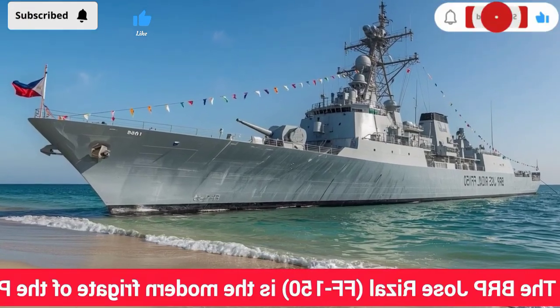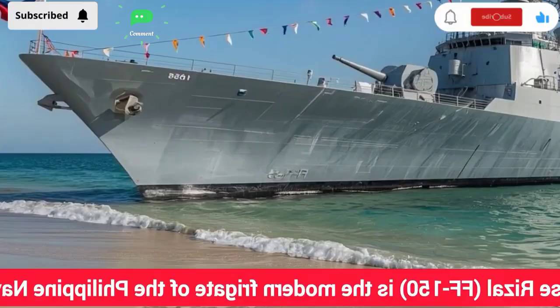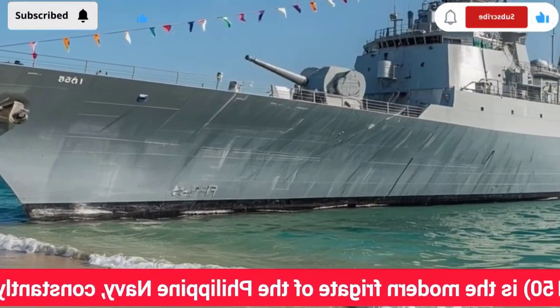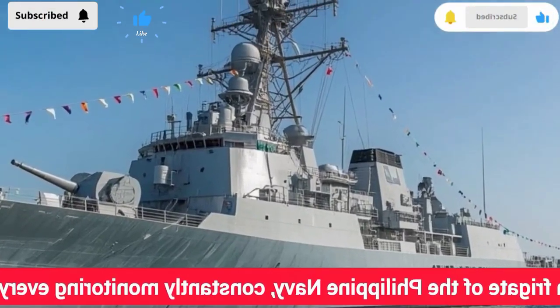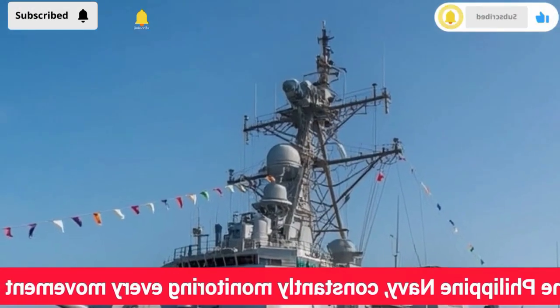Hello everyone, welcome back to the YouTube channel. If you're new here, make sure to subscribe, because today's episode is one you won't want to miss. We're diving deep into one of the most thrilling aspects of modern naval power — the anti-submarine warfare capabilities of the BRP Jose Rizal FF-150, the pride of the Philippine Navy.